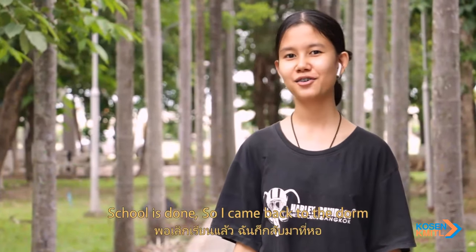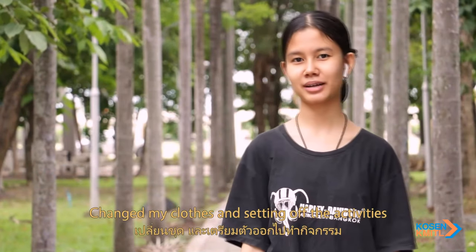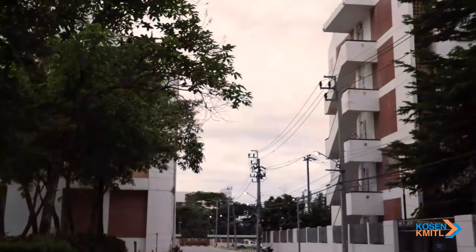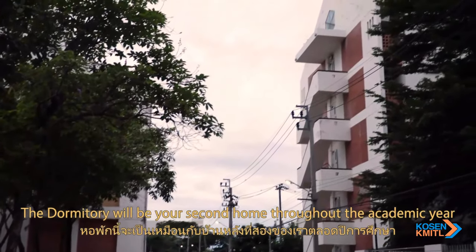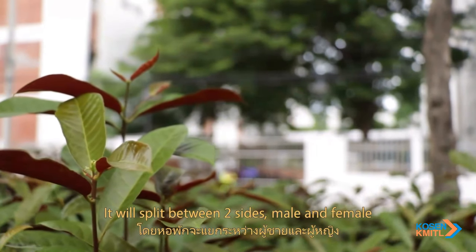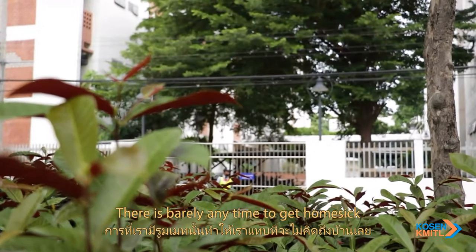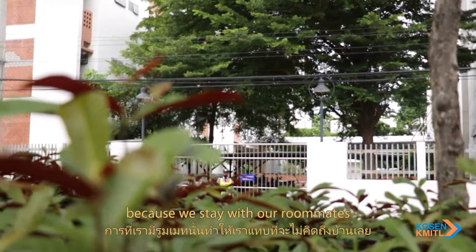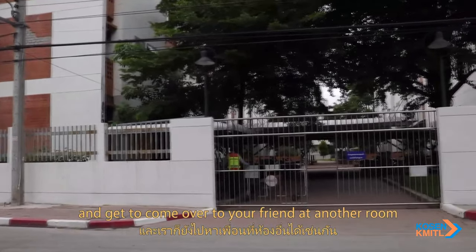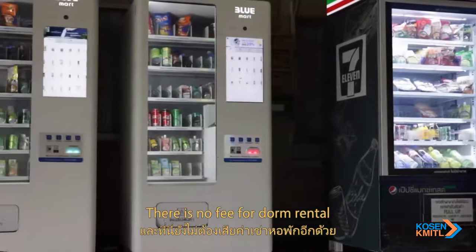School is done, so I came back to the dorm, changed my clothes, and set off for the activities. The dormitory will be your second home throughout the academic years. It is split between two sides — male and female. There is barely any time to get homesick because we stay with our roommates and get to hang out with friends in other rooms. There is no fee for dorm rental.